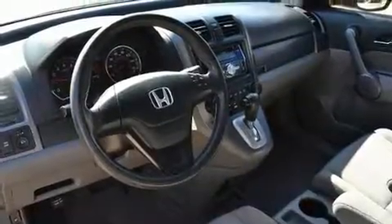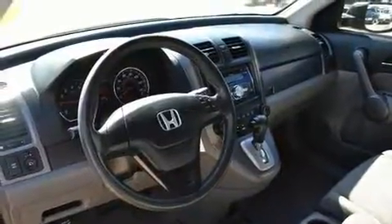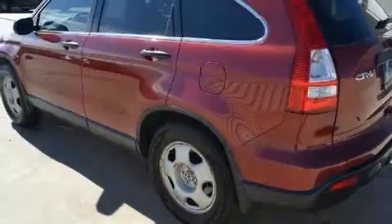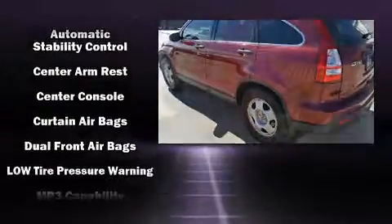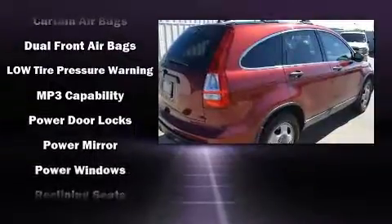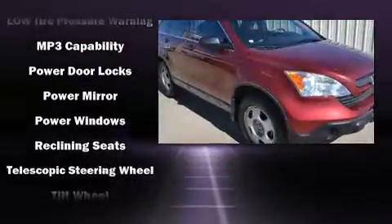Honda ensures the safety and security of its passengers with equipment such as dual front impact airbags, head curtain airbags, traction control, brake assist, anti-whiplash front head restraint, ignition disabling, and four-wheel disc brakes with ABS.